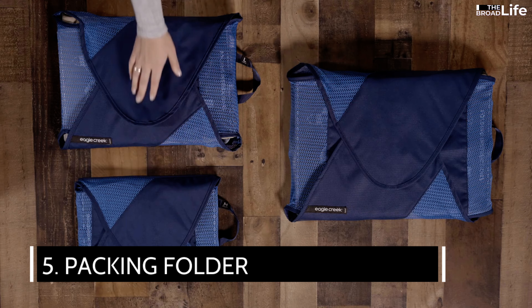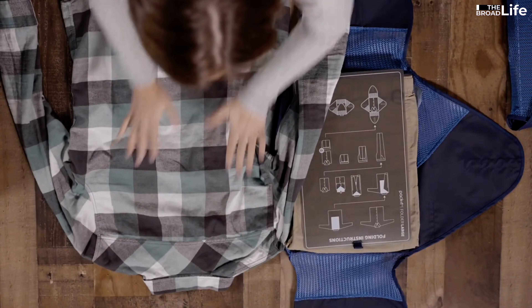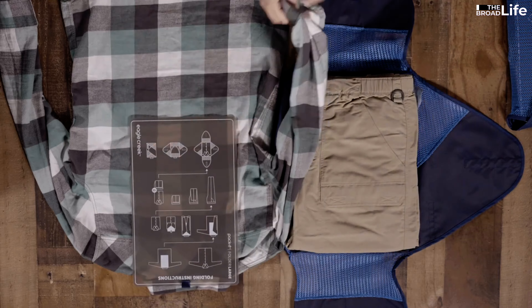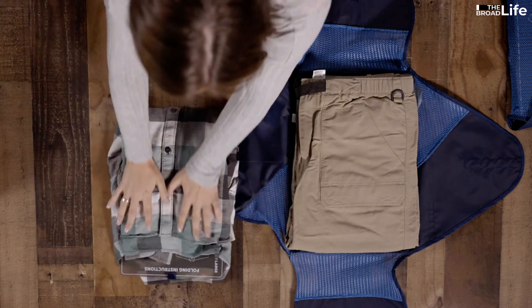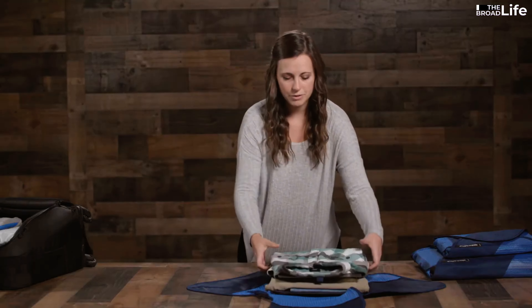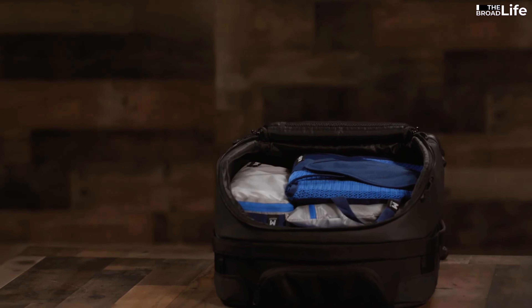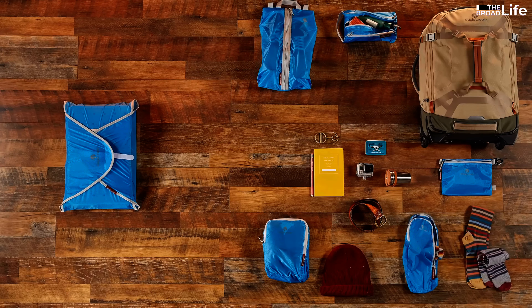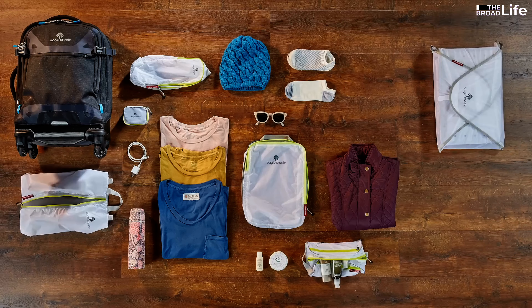5. Packing folder. A packing folder is a thin and lightweight organizer that helps you pack your clothes neatly and wrinkle-free. It usually comes with a folding board that shows you how to fold your clothes most efficiently. You can also use it to separate your clean clothes from your dirty ones, or to sort your clothes by type or occasion. A packing folder can fit in any suitcase or backpack and save you space and time. It can also make it easier for you to find what you need without rummaging through your luggage.